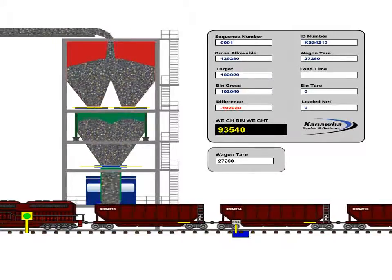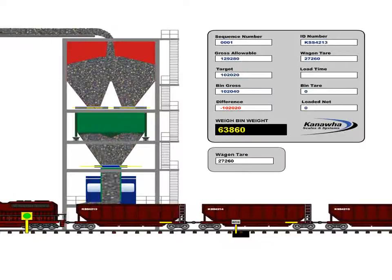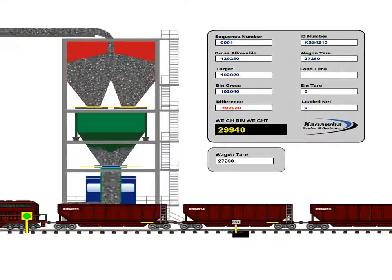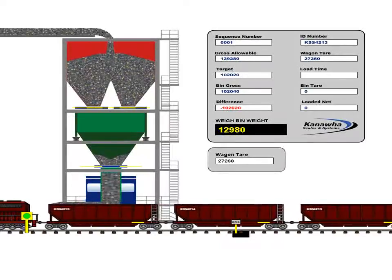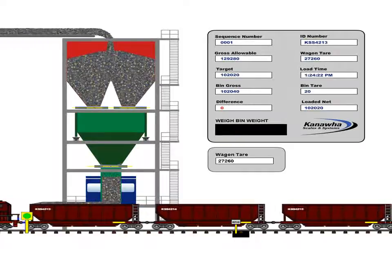With the information received from the RFID system and/or the railroad scale, a batch of material is prepared in the weigh bin specifically for that first wagon to be loaded. As the wagon is pulled beneath the loading chute, the system discharges this batch of product into the wagon as it moves underneath.